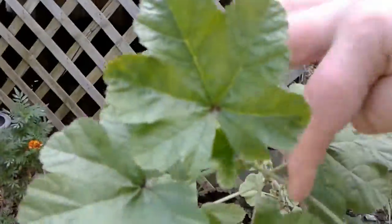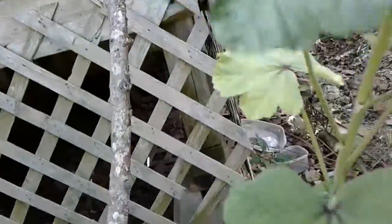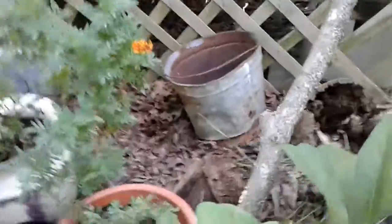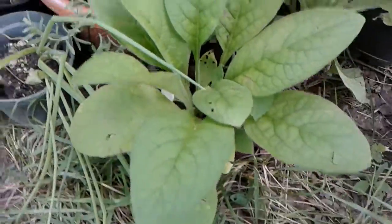And then this is a mallow. I'm not exactly sure all about it — I'm going to have to do some research. These are the comfrey that I got.